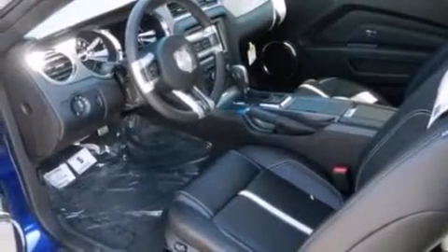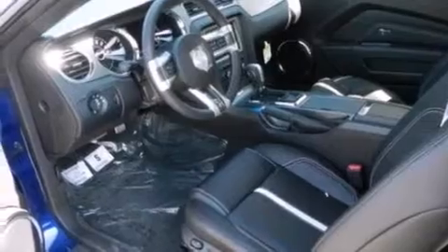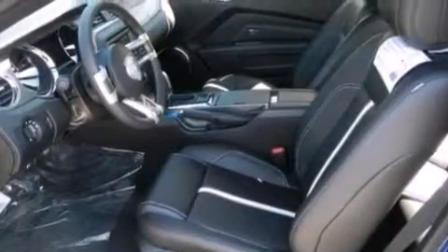Full power accessories, desk sensing headlights, a rear spoiler, and an anti-theft protection system are also included.